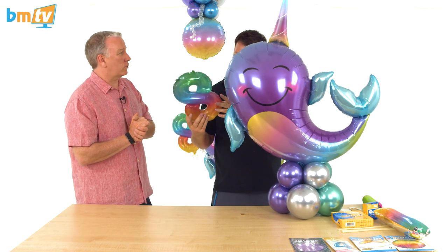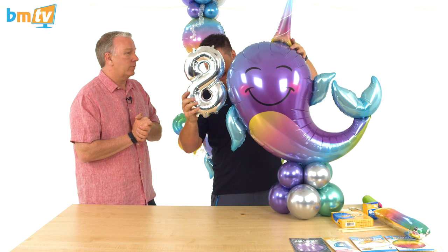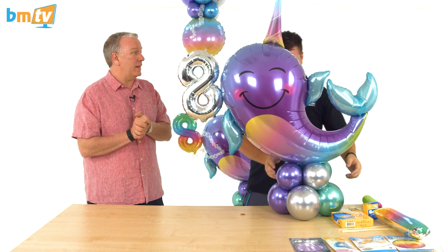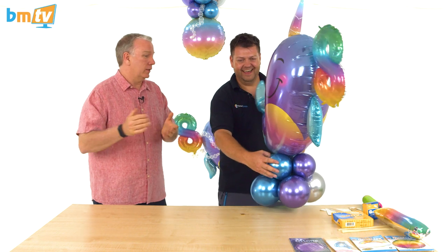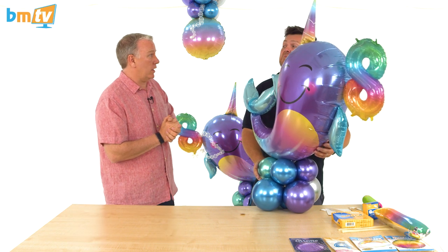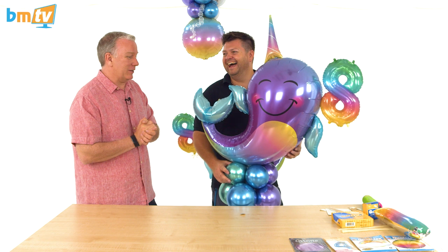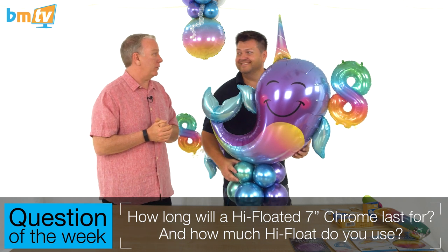I have to tell you — we inflated a seven-inch chrome with helium yesterday. They're not designed to float for long. Well, I don't even know how long it floated for, but it floated for a minimum of four and a half hours — and that was without hi-float. Maybe my question of the week is answered early. What was the question going to be? How long will a hi-floated seven-inch actually last, and how much hi-float do you use?